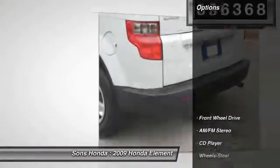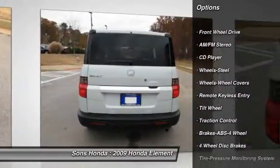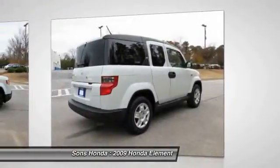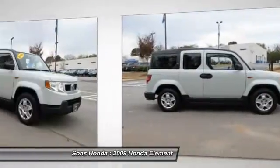Here are some of this vehicle's great options: anti-lock braking system, traction control, air conditioning, front power steering, cruise control, rear defrost, FWD, AM FM stereo radio, bucket seats, CD player.